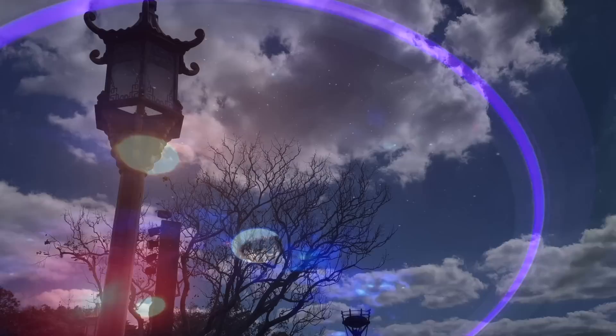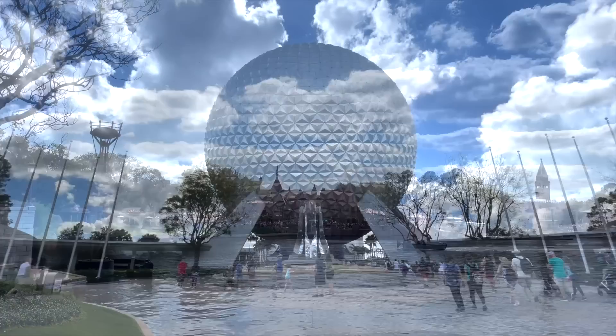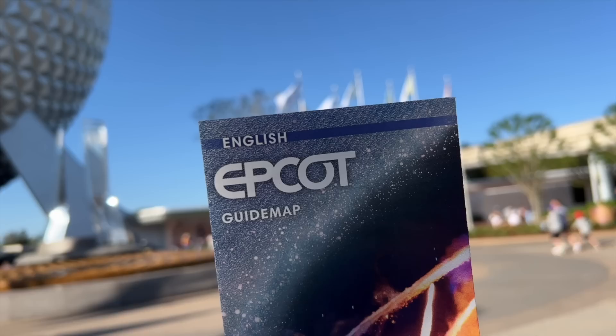Epcot has been broken up into four distinct neighborhoods. World Showcase takes you into and around 11 different country pavilions. World Celebration is at the front of the park and houses the main Epcot icon itself, Spaceship Earth. World Nature holds the Land and Seas pavilions, and World Discovery has rides, restaurants, and attractions that look toward the future, meaning you can expect to find lots of space and intergalactic offerings.